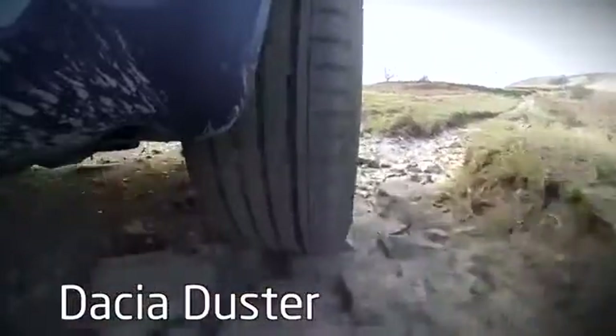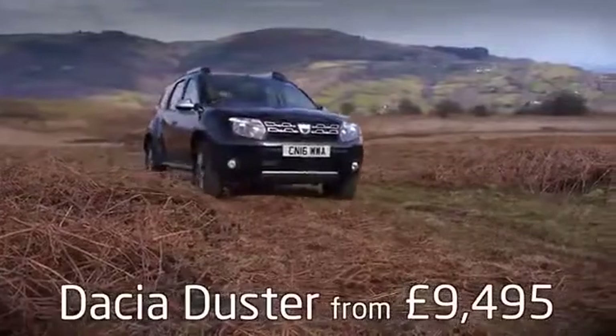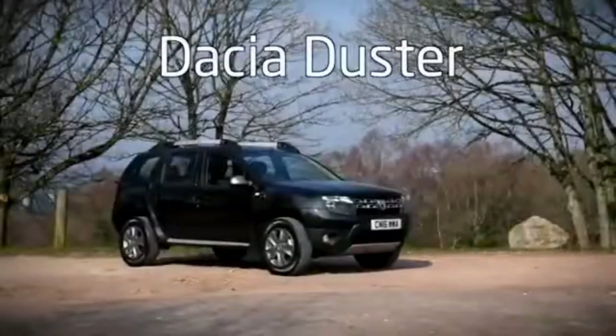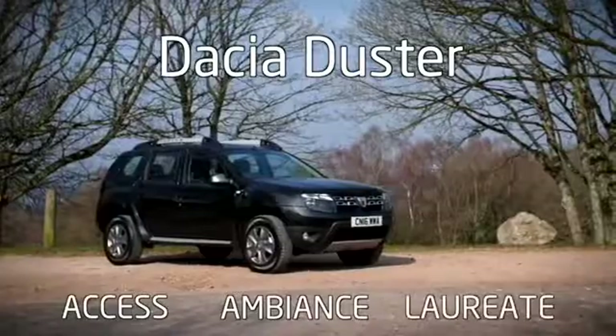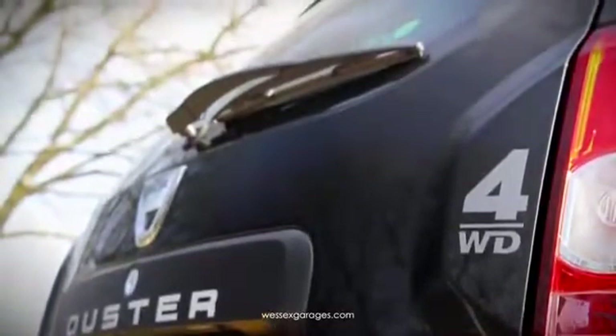A rugged family-friendly SUV with a starting price of just £9,495. The Duster range is a no-nonsense, straightforward affair with three models available: Access, Ambience, and Lauriat, with the option to upgrade to four-wheel drive available across the range.